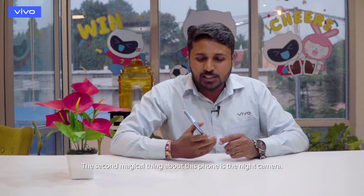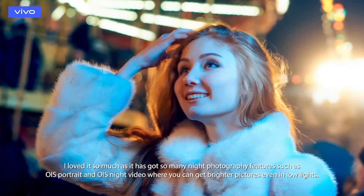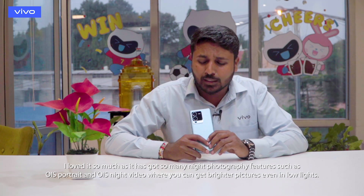It feels like I'm having two phones. And the second magic about this phone is the night camera. I liked it so much and I loved it. It has got so many beautiful night photography features — OIS Portrait and OIS Night Video — where you get brighter pictures even in low lights.